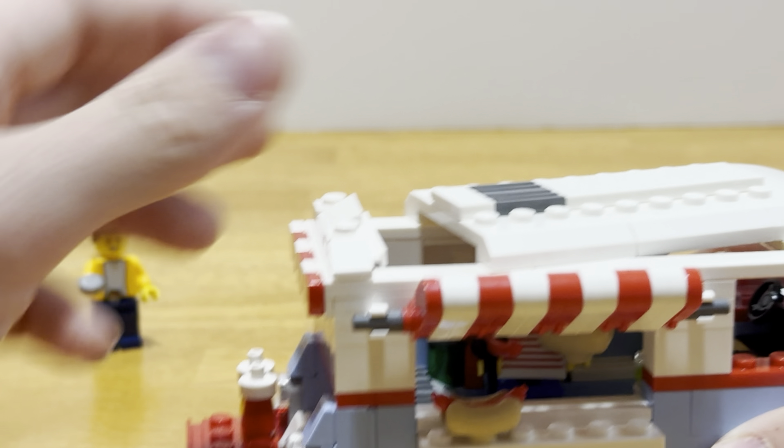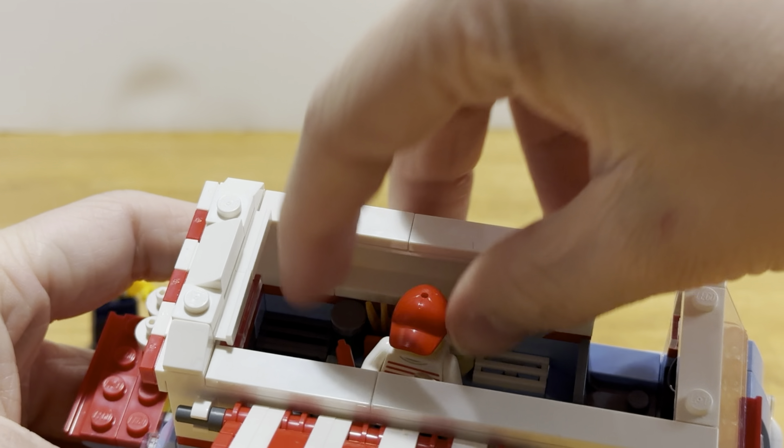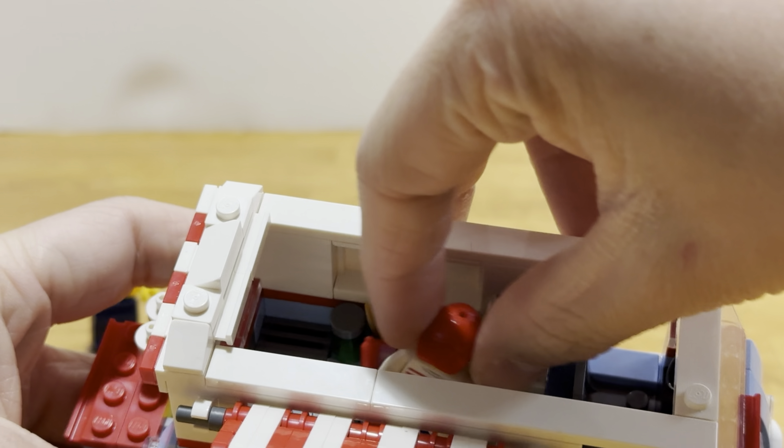Hello everyone, and welcome back to BrickCountry. Mason here. So today, we're going to be taking a look at some of my personal favorite LEGO cars.